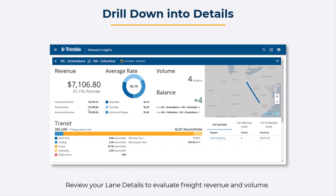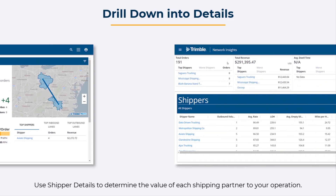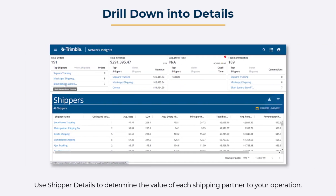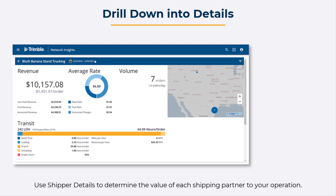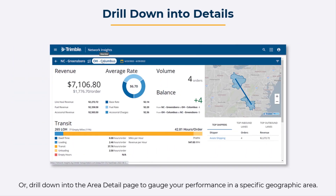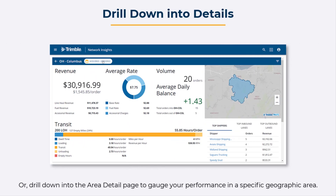Use your lane details to evaluate freight revenue and volume. Use shipper details to determine the value of each shipping partner to your operation. Or drill down into the area detail page to gauge your performance in a specific geographic area.